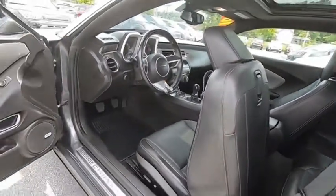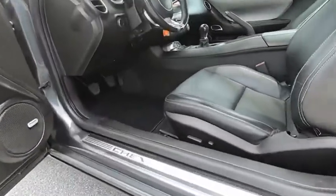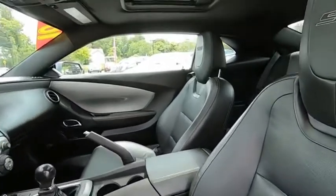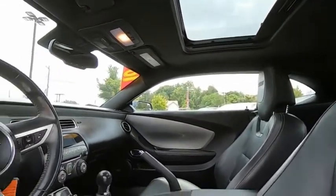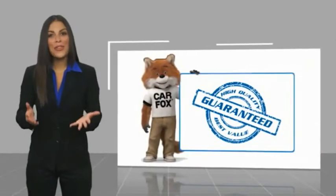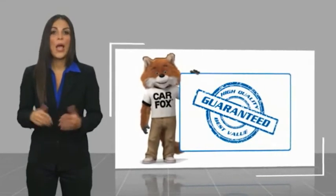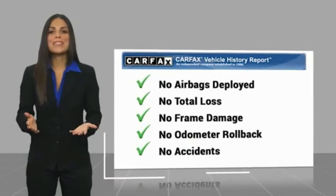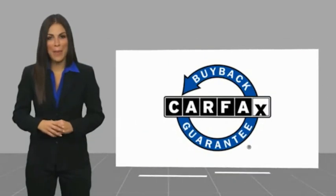So call or drop in for a test drive today. Here's another high quality vehicle with a Carfax vehicle history report. Be sure to find a complimentary copy of this report online or contact the dealership. This vehicle qualifies for the Carfax buyback guarantee.